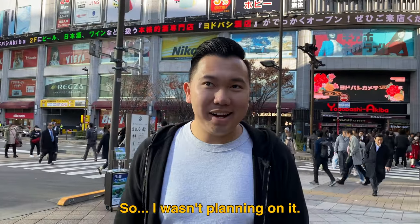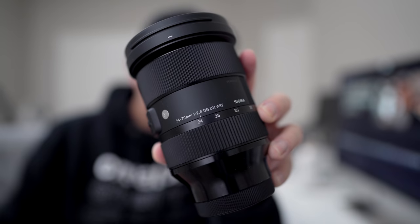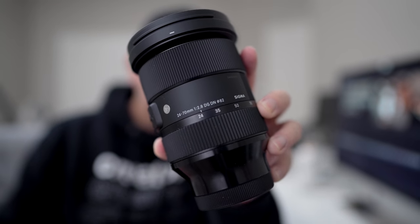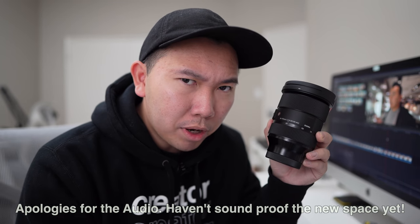I wasn't planning on it, but I bought a new lens in Japan. The Sigma 24-70mm f2.8 brand new for the Sony full-frame E mount. I can't believe I bought this and several other things.